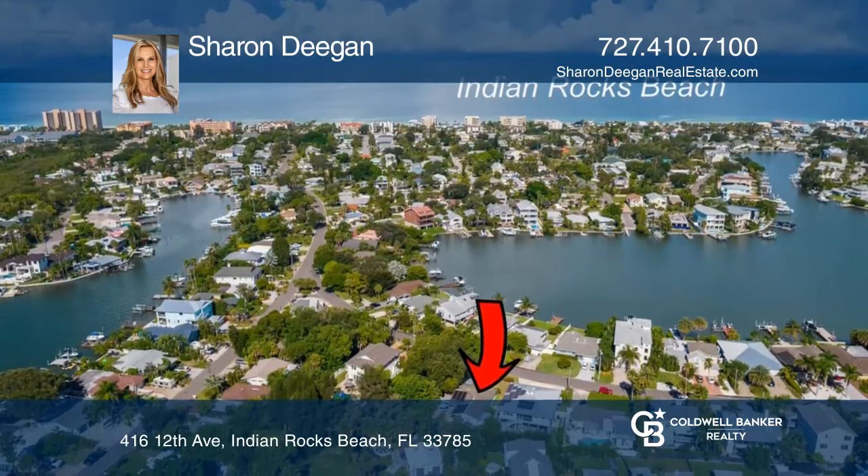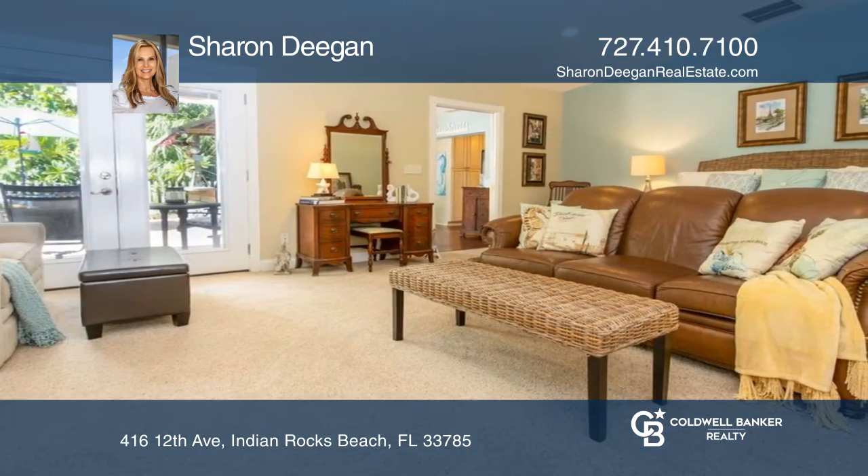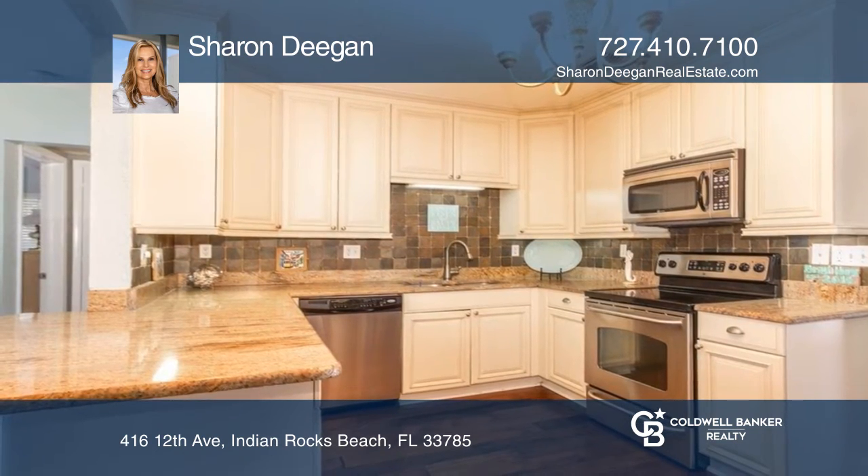Enjoy outdoor living at its best with the Key West inspired backyard complete with a tiki bar, heated pool with spa, mature tropical landscaping and enclosed outdoor shower.